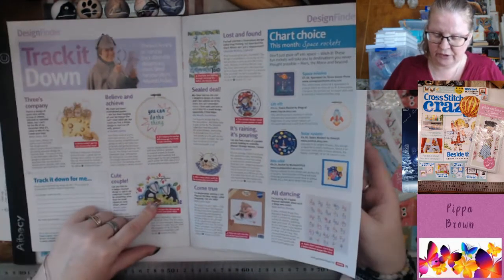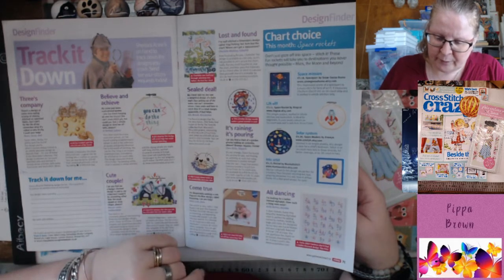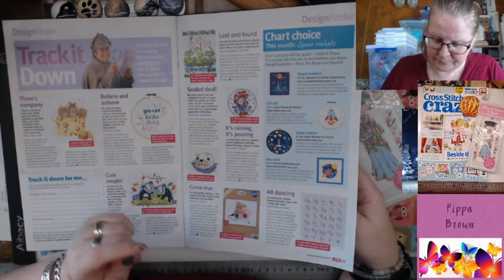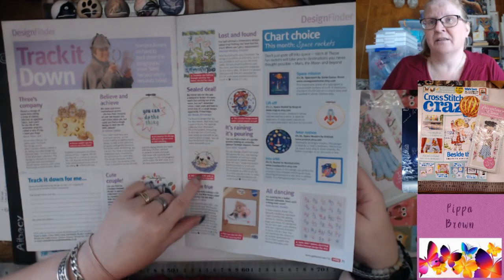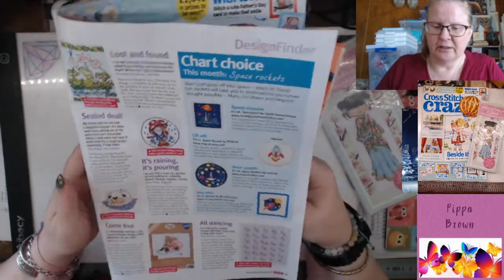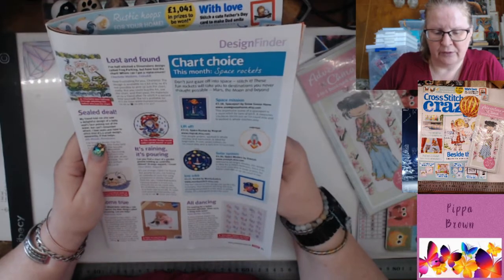Cute little badgers. There's a gorgeous seal — my friend told me she saw a delightful design of a baby seal's face poking out of the water, very much making me think of Rachel. The baby seal is part of the 'By the Seaside' collection by Mouseloft — mouseloft.co.uk. You can buy the kit for two pounds 59. Very simple but gorgeous — the backstitching and the shading are amazing.